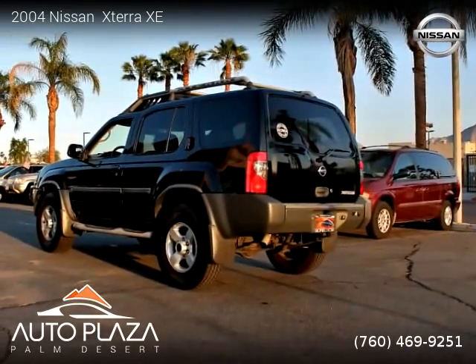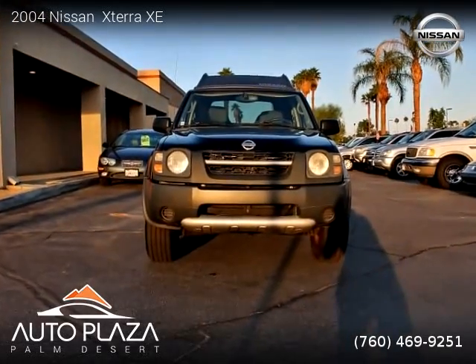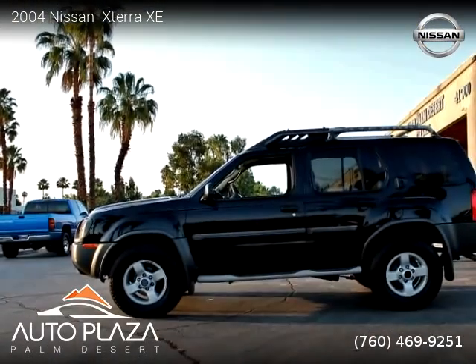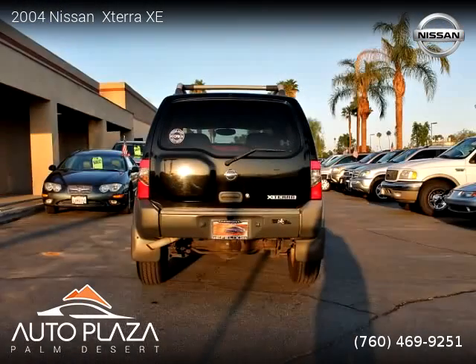For more information, please visit us at AutoPlazaPalmDesert.com or call us at 760-469-9251. Thank you for watching our video.